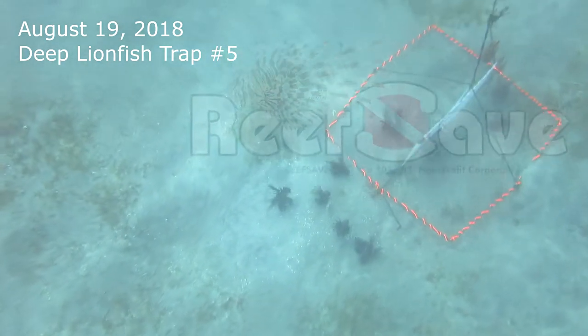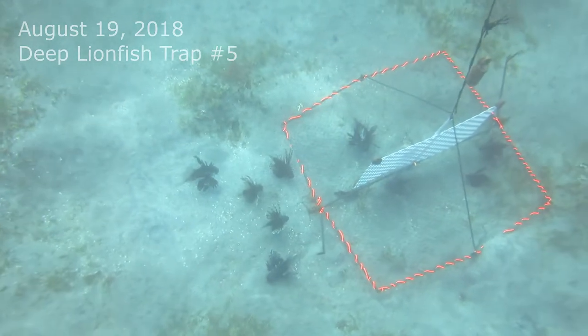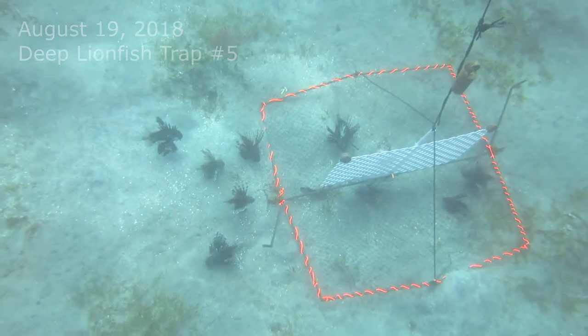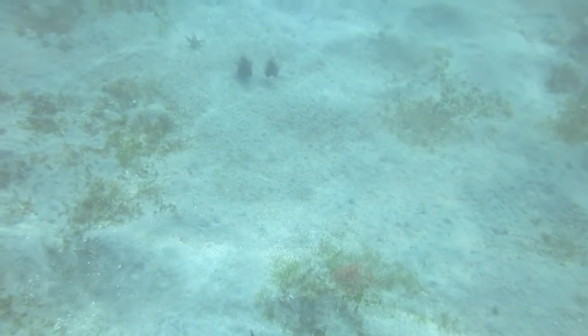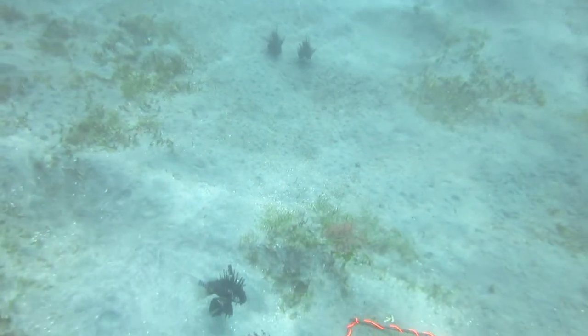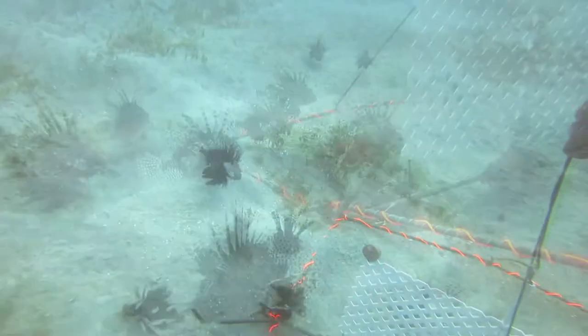August 19, 2018 inspection of deep lionfish trap number 5. Numerous lionfish are attracted to the FAD and are inside the trap, but as the divers approach, lionfish on the outskirts move their way toward the safety of the trap.